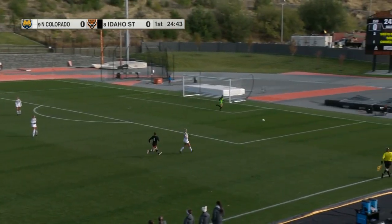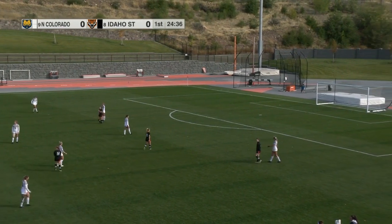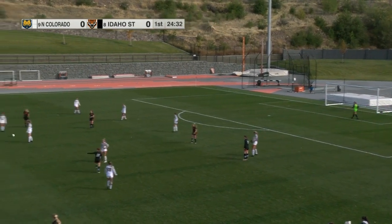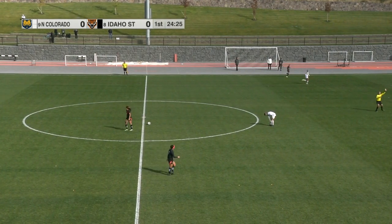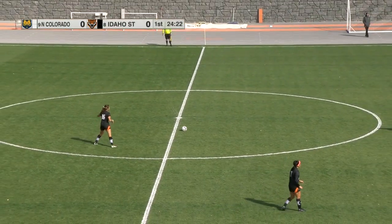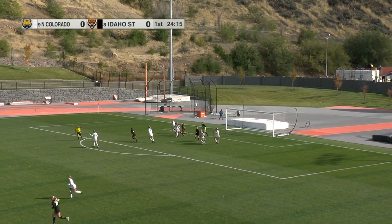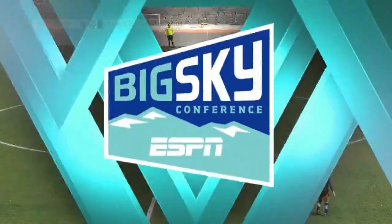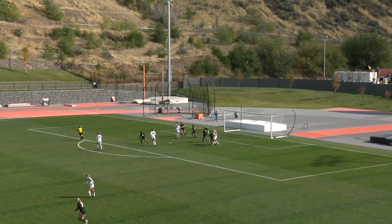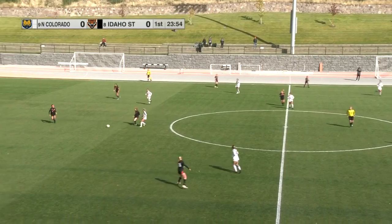Wurlitzer sends it in, Pond was in the neighborhood but a little too far. Looks like a foul was called before the kick — referee possibly calling a handball. It's going to be a free kick for Idaho State against Northern Colorado. Free kick here coming just about right at midfield, into the box — right into the arms of Maddie Smith, almost like a fair catch in football. Great ball in from Wurlitzer, she's got the leg and the power.